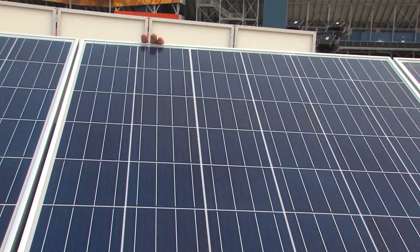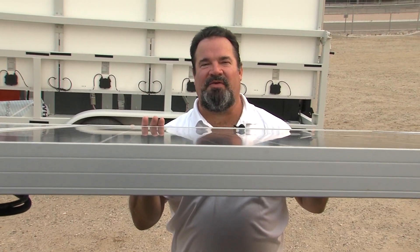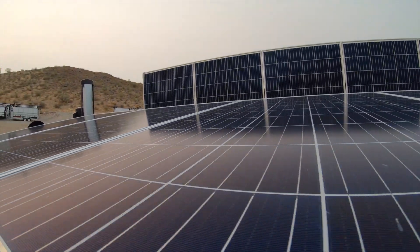As you can see, these are all designed so that you can easily get the perfect angle for the most sunlight. Even one person can set it up.